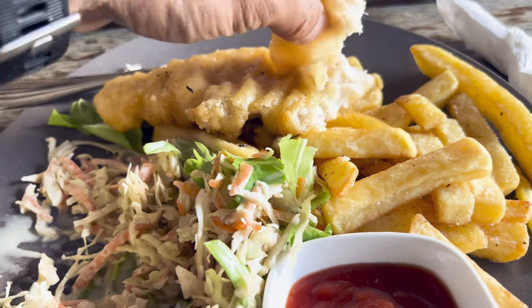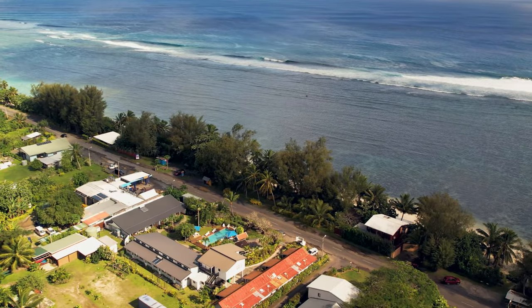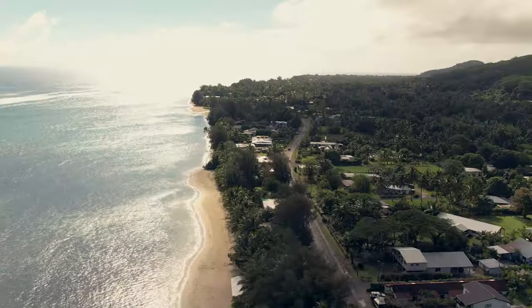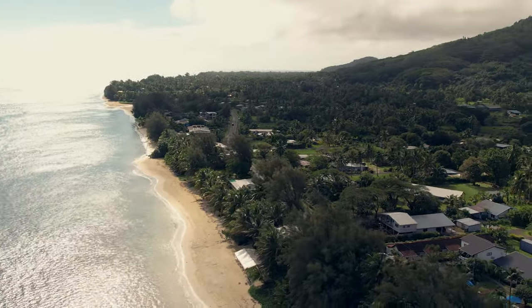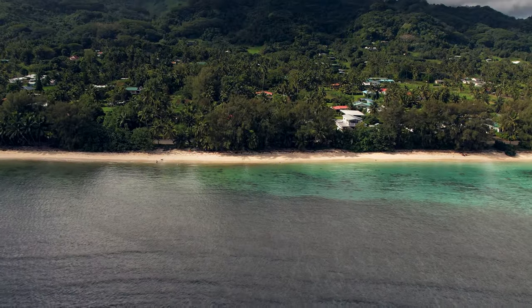However, the most outstanding feature is the easy access to a beautiful, often deserted beach. Just a quick stroll across Aratapu Street and you'll find yourself on the shores of Rarotonga's crystal-clear turquoise lagoon, perfect for relaxation or a refreshing swim.